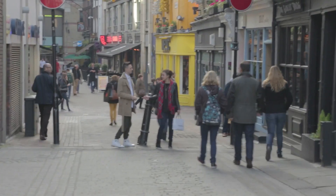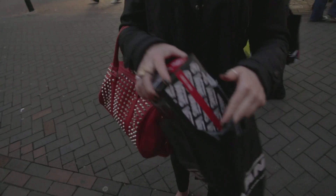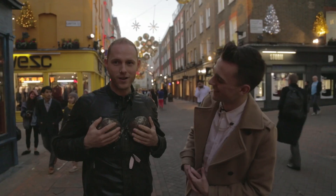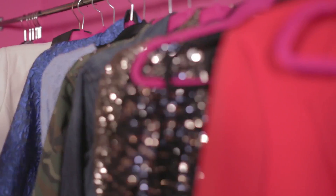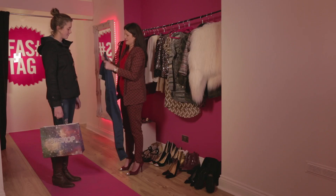Welcome to Shop and Tell, the show where we grab members of the public off the street midway through their shopping trips and ask them to reveal their hauls. One lucky shopper is invited to join Grazia fashion expert Sophie Ferguson-Jones in the Carnaby Fastag Boutique studio, where she will show them how to style up their brand new purchases in three different ways.